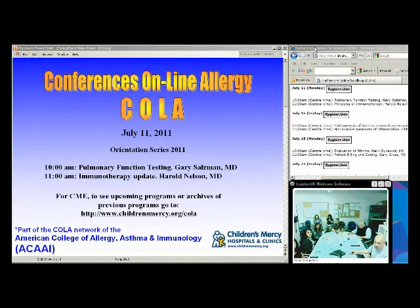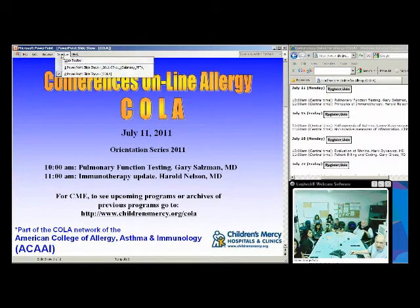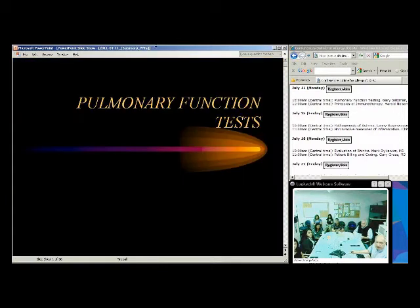Our first presentation this morning will be given by Dr. Gary Salzman. Dr. Salzman is the chief of pulmonary and critical care medicine at Truman Medical Center and a professor of medicine at the University of Missouri Kansas City School of Medicine. He's an expert in pulmonology and has agreed to talk with us today about pulmonary function tests.